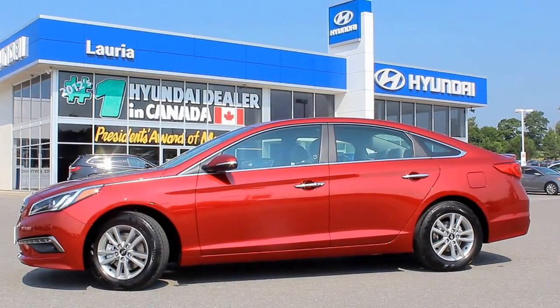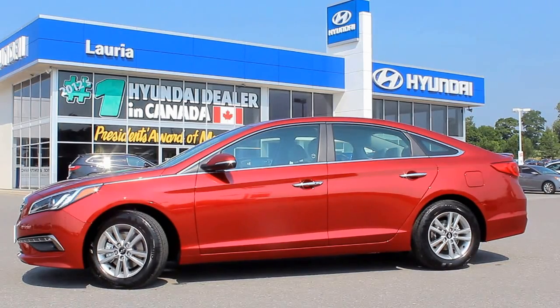Gloria Hyundai is excited to offer the all-new Sonata, and we're confident that once you've driven one, you'll be just as excited too.